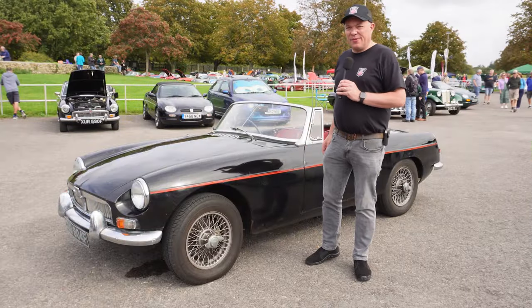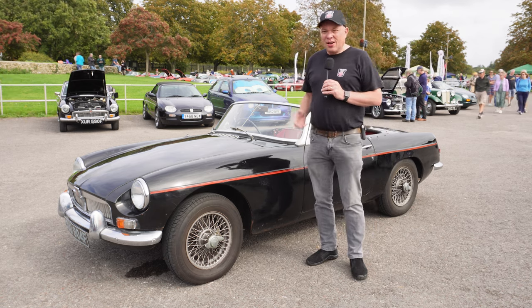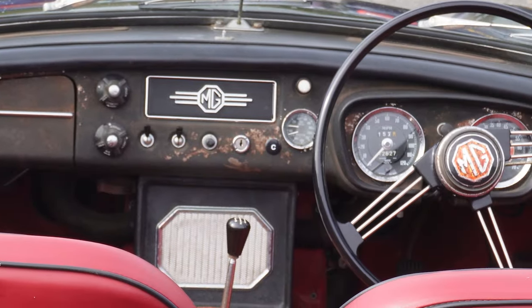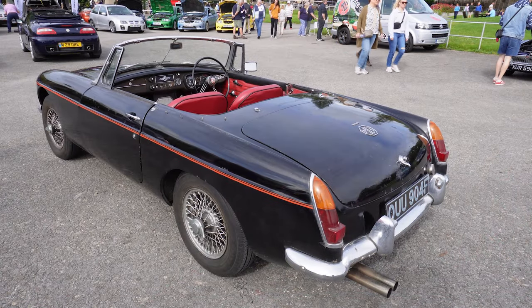One of the beauties of MG ownership and MGB in particular is you don't have to have a concours car. Concours cars can cost a great deal of money, but there are different cars in different states of repair, possibly being restored. It's quite a cheap, efficient way of getting into classic car ownership.